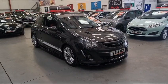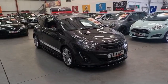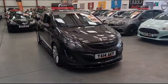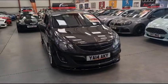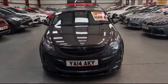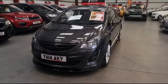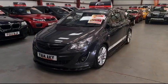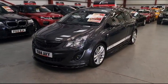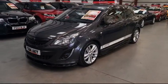Here we've got this lovely little 2014 Vauxhall Corsa. It's the 1.4 SRI, finished in metallic gunmetal grey, and it's got some nice modifications on there as well. That's 57,000 miles on the clock. There is quite a bit of service history with the car — some are stamped in the book with main dealer and others are in the form of receipts.